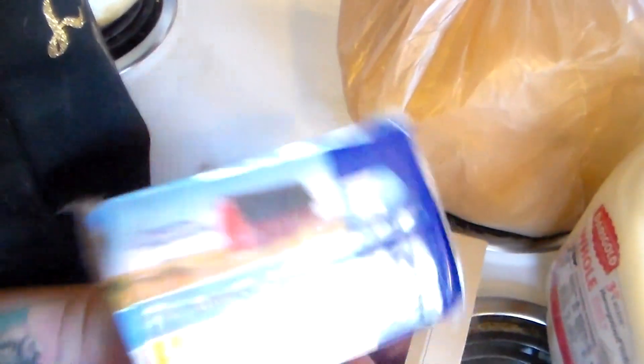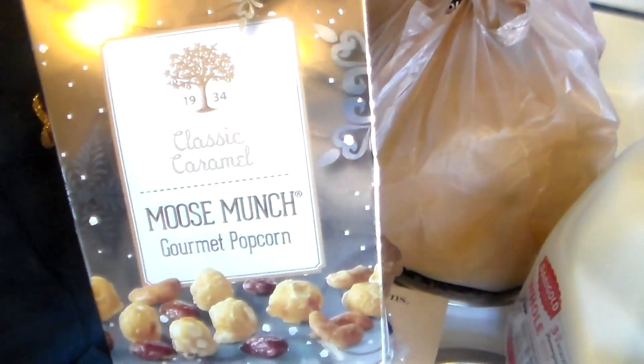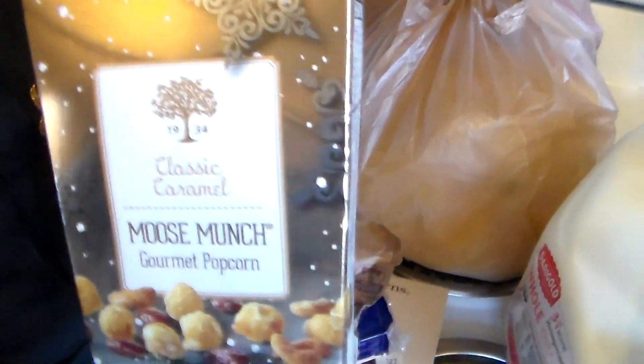So let's see what's in these bags. I have some mild cheddar, a pack of maple brown sugar oatmeal, turkey broth — just plain turkey broth, I will definitely use that — and some Moose Munch by Harry and David's. I love this.